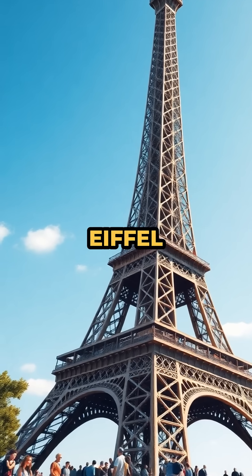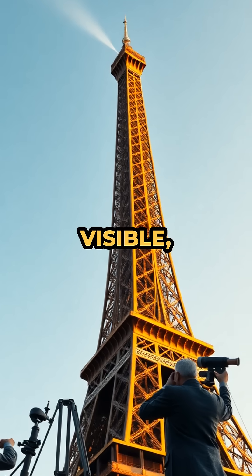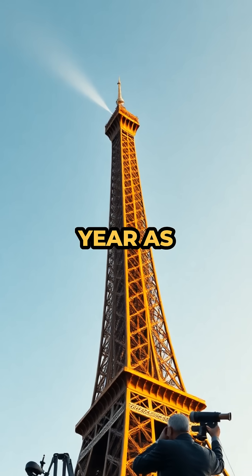In the case of the Eiffel Tower, that means a visible, measurable growth every year as temperatures rise.